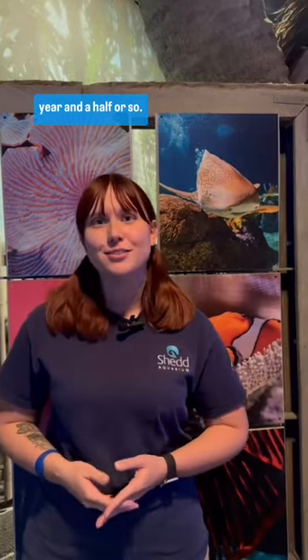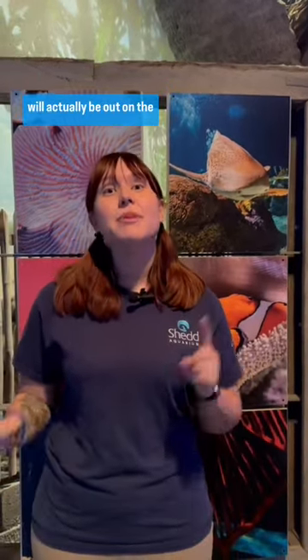Hi everyone, my name is Haley and I'm one of the Coral Care Volunteers here at Shedd. I've been here for about a year and a half or so. When I'm not volunteering, I will actually be out on the floor greeting guests in our guest relations department.